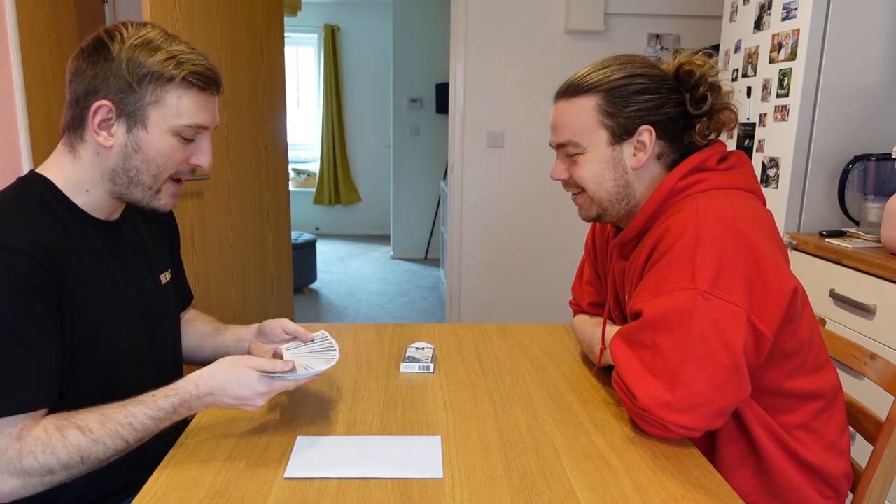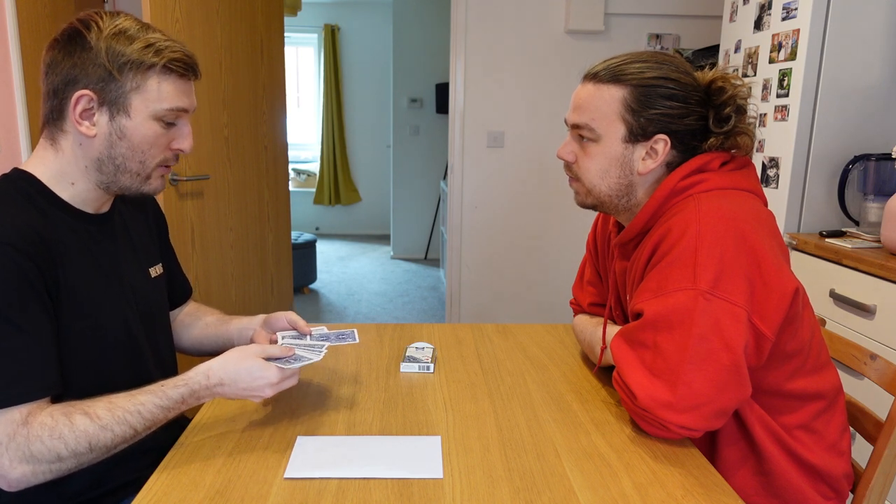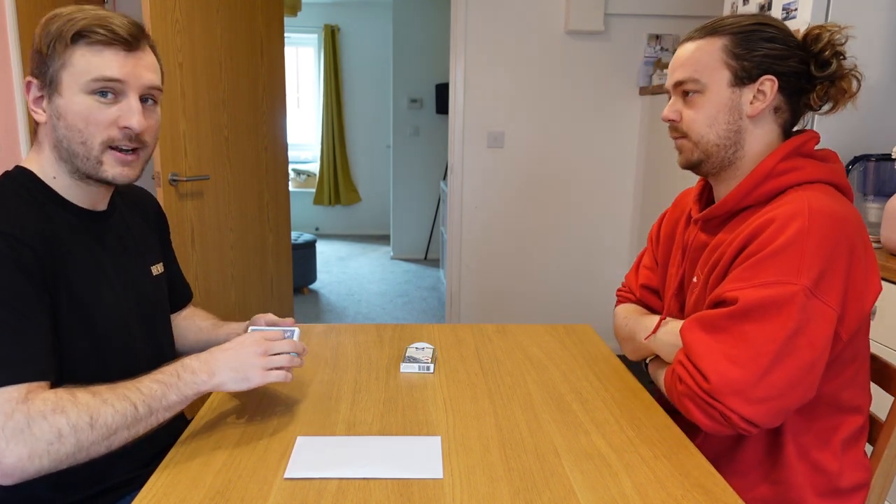So before we get there, you need to choose a card. I'm going to hand the cards to you and you're going to make a private choice. You're going to go under the table or behind your back, spread through, out-jog any card, turn it face up, and place it back somewhere in the middle. There'll be one card reversed. A private choice — I don't want to see it, I don't want the viewers to see it, I don't want you to see it. We'll look at it at the end.